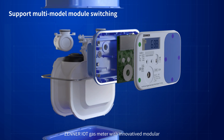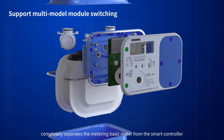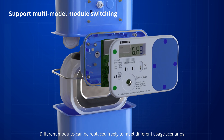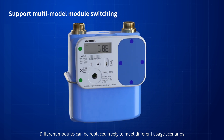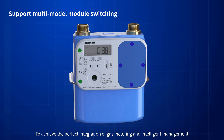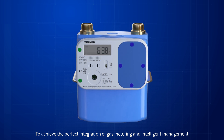Zenor Metering's IoT gas meter features an innovative modular design. It completely separates the metering base meter from the smart controller. Different modules can be replaced freely to meet different use scenarios, achieving the perfect integration of gas metering and intelligent management.